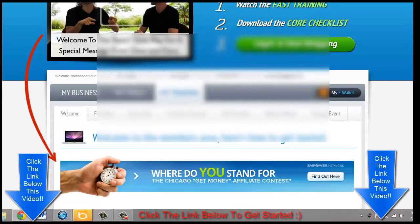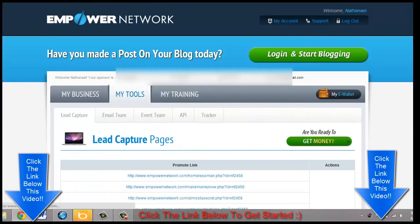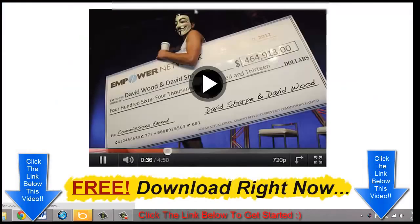These are all upgrades. You get a bunch of email capture pages — let me go ahead and show you how one of these looks. Here's an email capture page featuring David Wood and David Sharp giving out a check of $464,000 in commissions earned.